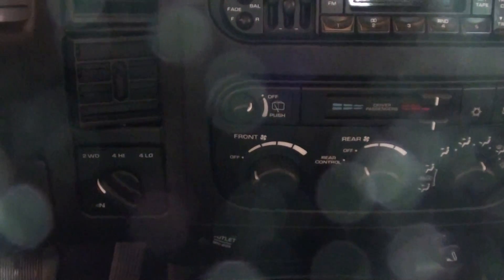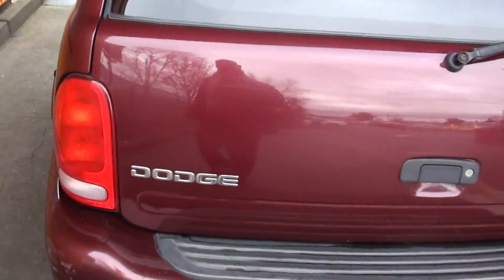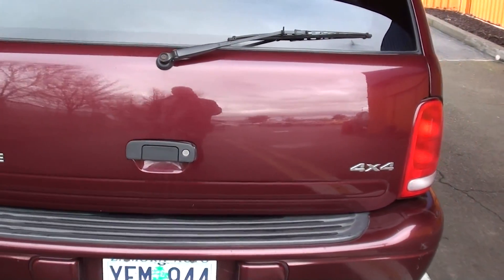This is equipped with four wheel drive, a very nice interior, third row seating, factory roof rack — this is a Dodge Durango 4x4.